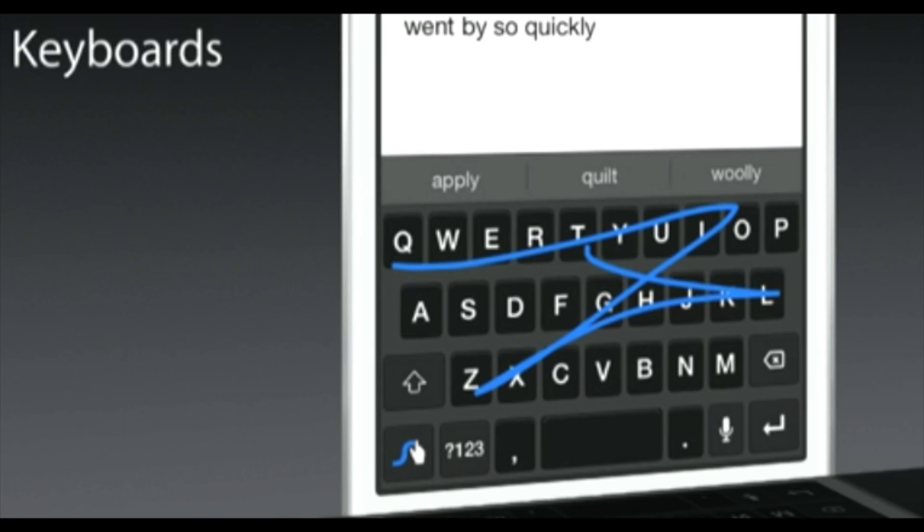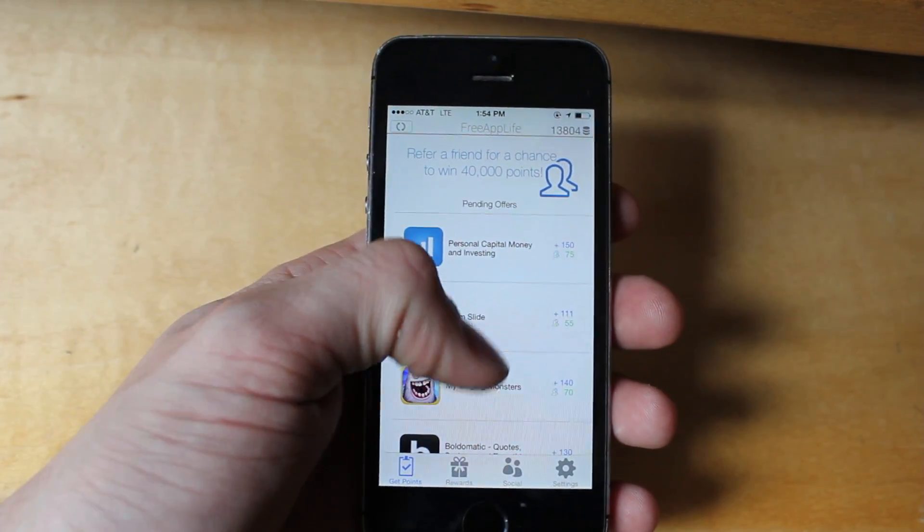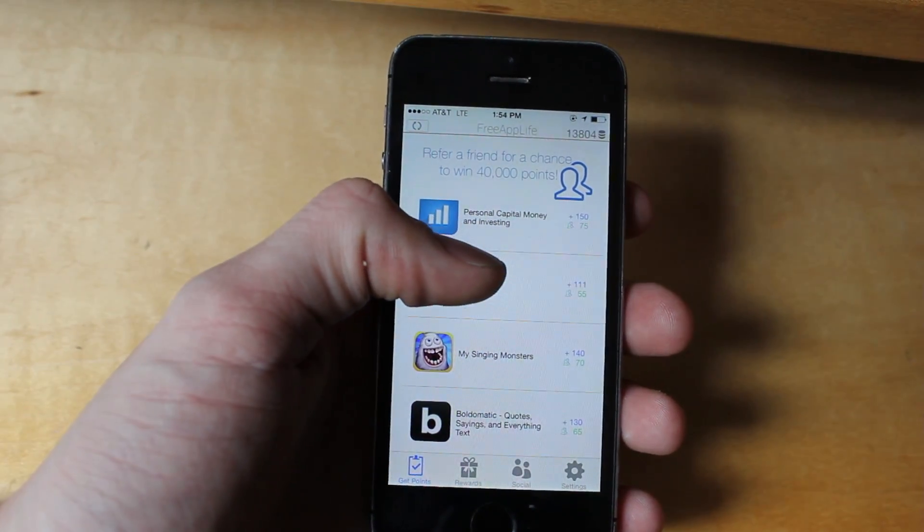Another interesting thing they talked about in the keynote was custom keyboards. They're adding a bunch of customization to the device, allowing developers to build keyboards you can use throughout iOS, and you can grant them permission to connect to the internet and such. They made a big deal on privacy and making sure that there are no threats to the iOS environment. And that's pretty much it for this quick recap of iOS 8.